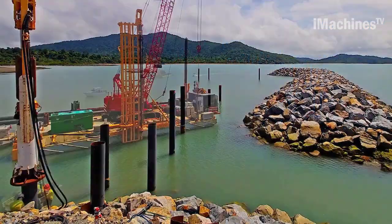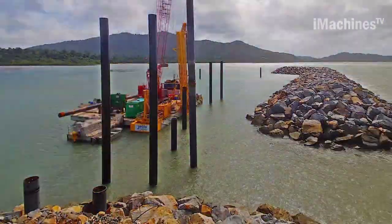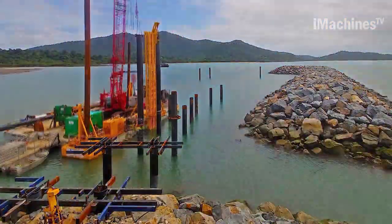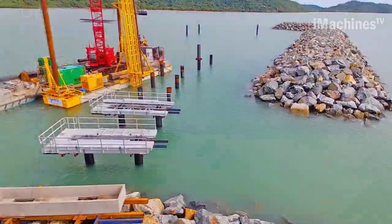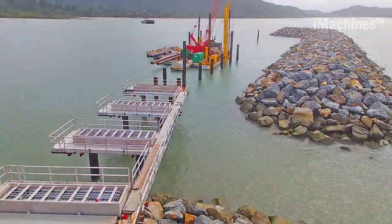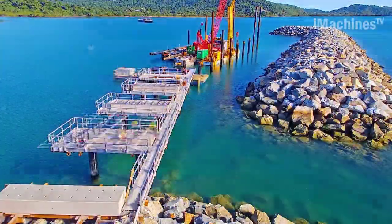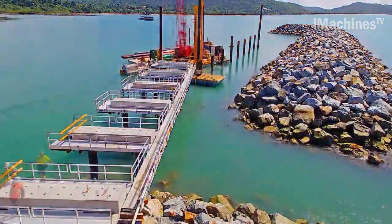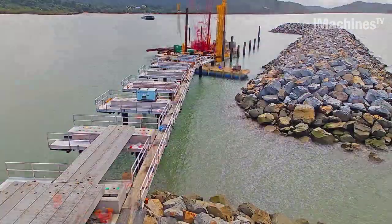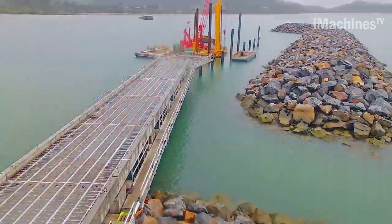TJS Marine, known as the Jetty Specialist, is responsible for the design and construction of the Clump Point Boating Infrastructure Project. This project entails the creation of a concrete jetty, aluminum pontoons, and a concrete floating walkway. The construction of the Clump Point Jetty involves careful planning and expertise in marine engineering. TJS Marine's team of specialists has extensive experience in designing and building jetties that can withstand the challenges of the marine environment. The concrete jetty serves as a sturdy and reliable platform for boating activities.